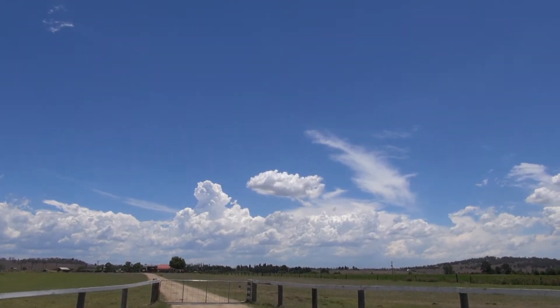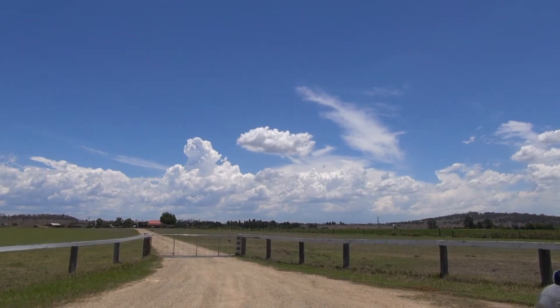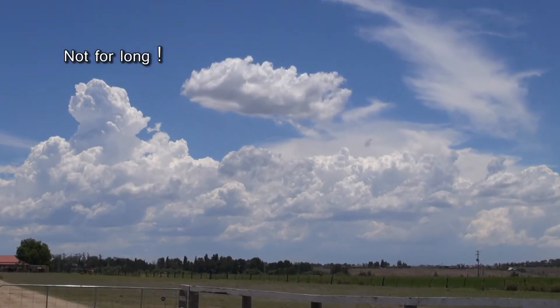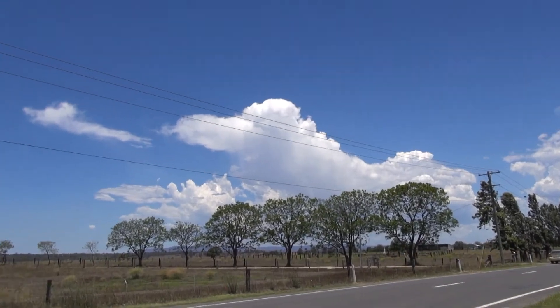A bit of an unusual setup today — got very strong north-west winds, but dew points are hanging in there in the mid-teens with 34 degrees at the surface. Even the Blue Mountains has kicked off a little tower.